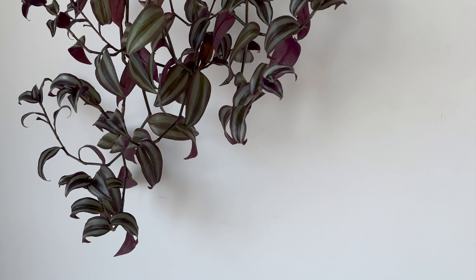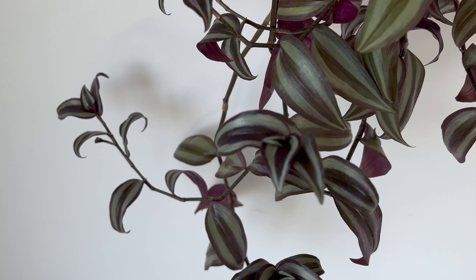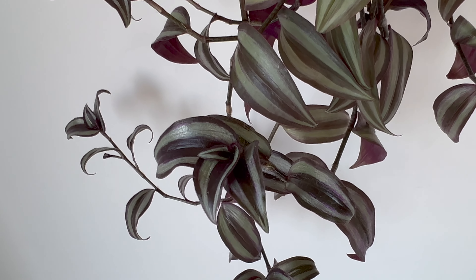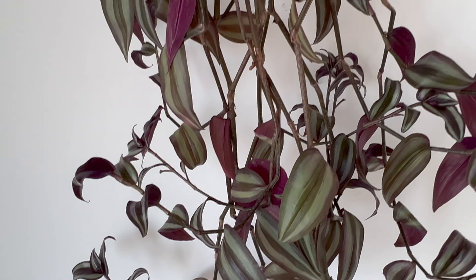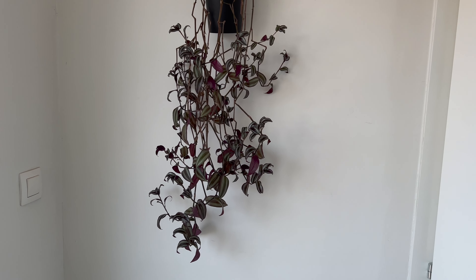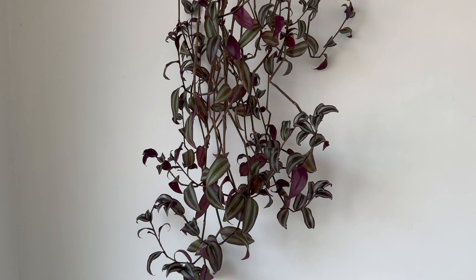The Inch plant prefers bright, indirect light, but can also tolerate some direct sun. However, it's important to be careful not to expose it to too much direct sunlight, as it can burn the leaves. My Inch plant receives around 3 hours of direct afternoon sun, but it's placed about 1 meter away from the window. The Inch plant prefers to be kept slightly moist, but not over-watered. I water it regularly, allowing the soil to dry out slightly between waterings. It's also easy to propagate the plant by stem cuttings, which can be rooted in water or soil.